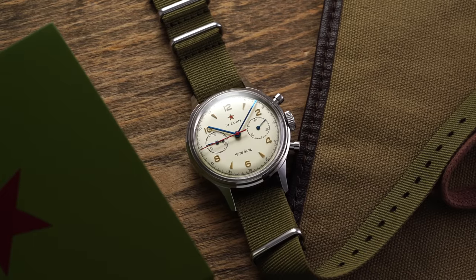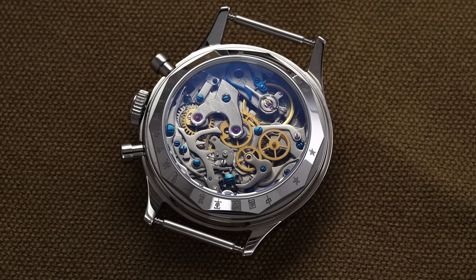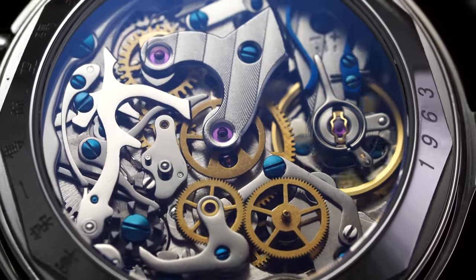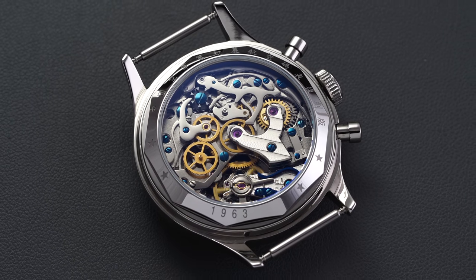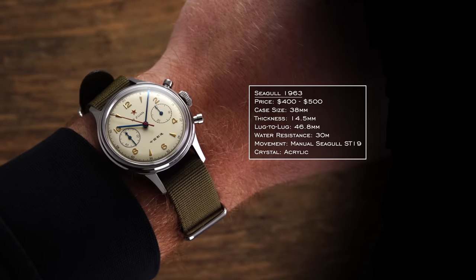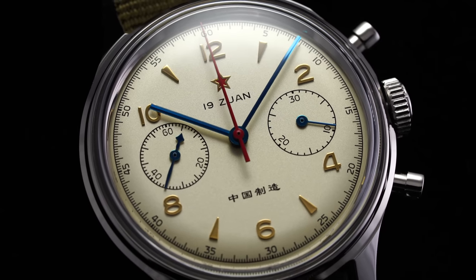For our first watch, we have a mechanical watch as our most affordable piece: the Seagull 1963. This watch has really become famous as a result of the movement on the inside, the Seagull ST19. This looks back to a Swiss Venus movement, where a factory in China got access to the parts to manufacture these movements. What makes it so special is that you're getting a column wheel chronograph under $500 — a Swiss equivalent would typically start around $3,000. 38mm case, 46.8mm lug-to-lug, 30 meters water resistance, and an acrylic crystal to stay true to the 1960s.